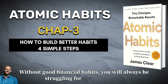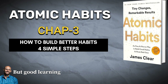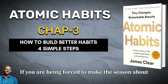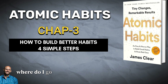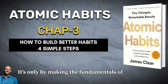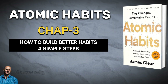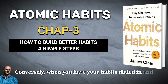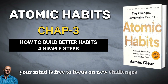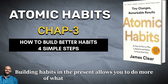Without good health habits, you will always seem to be short on energy. Without good learning habits, you will always feel like you are behind the curve. If you are being forced to make decisions about simple tasks — when should I work out, where do I go to write, when do I pay the bills — then you have less time for freedom. It's only by making the fundamentals of life easier that you can create the mental space needed for free thinking and creativity. Conversely, when you have your habits dialed in and the basics of life are handled, your mind is free to focus on new challenges and master the next set of problems. Building habits in the present allows you to do more of what you want in the future.